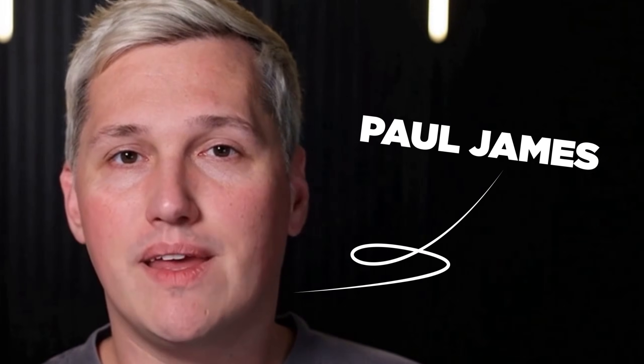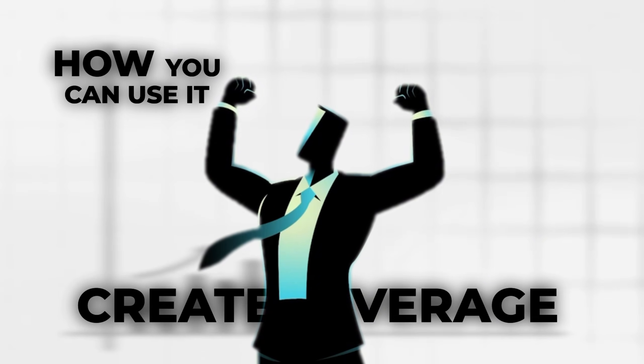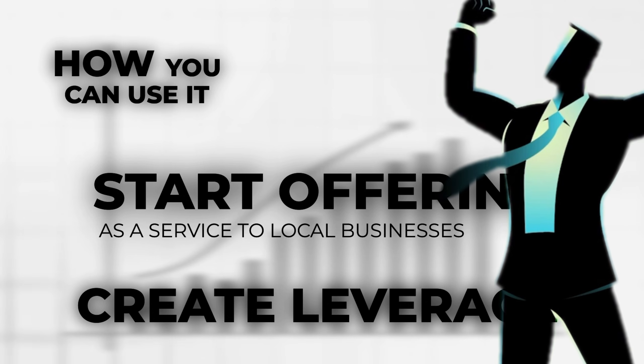I am Paul James, and today I am breaking down exactly how this works and how you can use it to create leverage in your business, or start offering this as a service to local businesses who desperately need it.